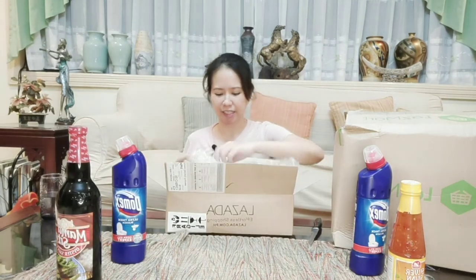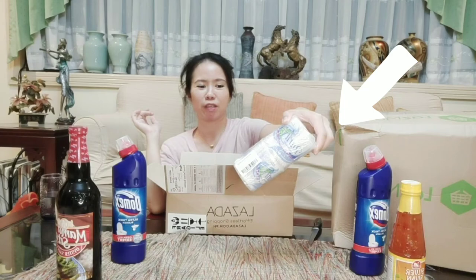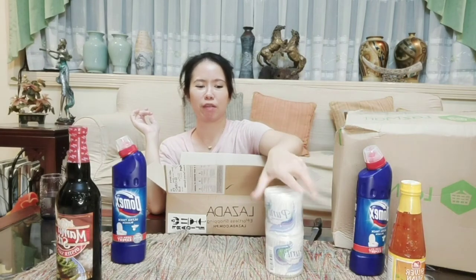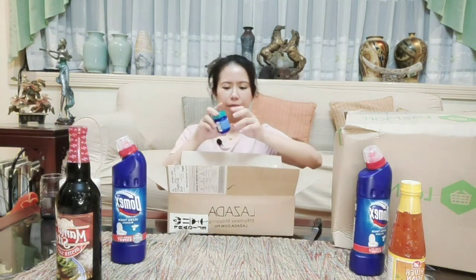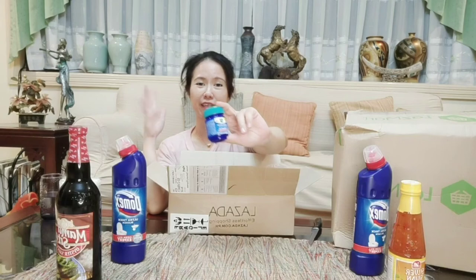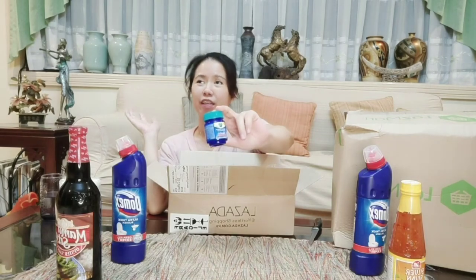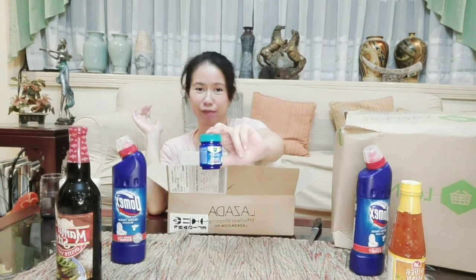The next item is cotton buds. Do you go through cotton buds quickly? My husband and I use cotton buds really fast — for our ears. So now we have stock. Next item: Vicks. Just in case someone gets a cold, runny nose, or the flu — hopefully not. But Vicks VapoRub is ready.